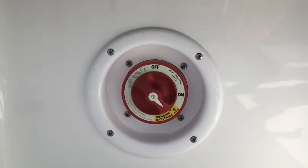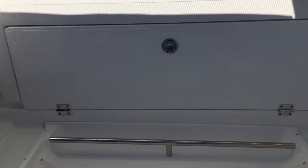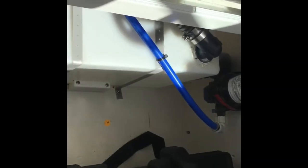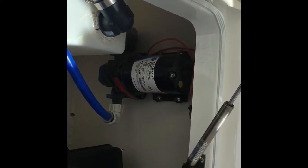Here's the battery switch, our in-deck fish box, and our compartment for battery storage. This is where our fresh water tank is located, and the pump is right there — very easy to service. Here are our dual batteries and our battery charger.